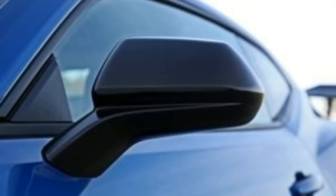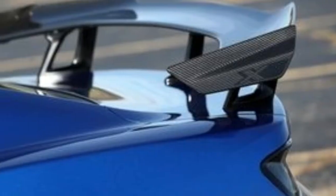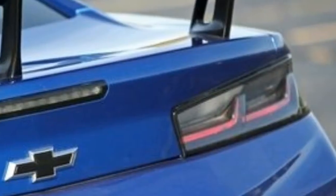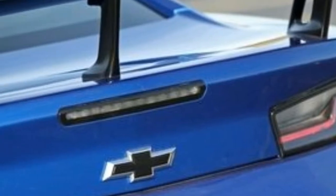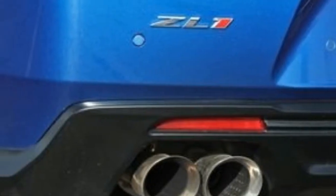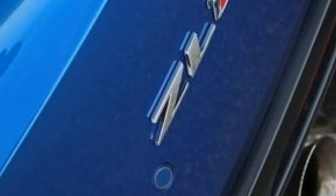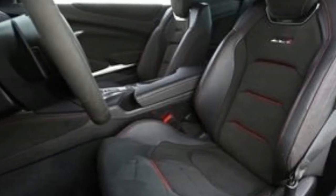For the ZL1, only the regular Camaro's larger 8.0-inch display is offered. A smaller 7.0-inch unit is standard on sub-ZL1 models. As the top-dog Camaro, the ZL1 offers as standard nearly everything available on normal Camaros, including a Bose audio system, wireless phone charging, and a driver head-up display. Navigation is a $495 option, although it is rendered unnecessary by the standard Apple CarPlay and Android Auto integration.